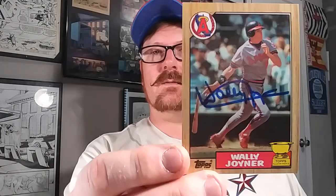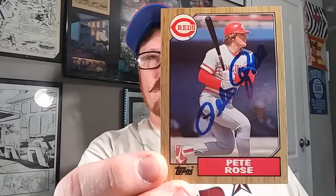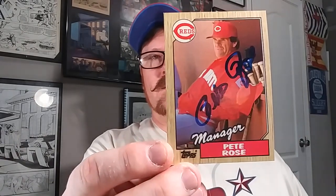First one is a private signing that I got back - Wally Joyner, 1987 Topps. So that one came back. And then the same promoter or agent, whoever does the signings, was also doing Pete Rose. So I got an 87 Topps Pete Rose - the player card and the manager card. Both of those are going right into my set.